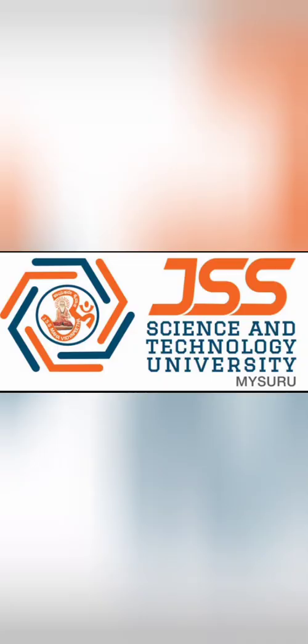Hello friends, good morning, good afternoon, good evening. Your friend Kumar is back with an important review about SJCE college, which is Sri Jaya Chama Rajendra College of Engineering, based out of Mysore.